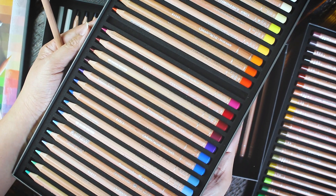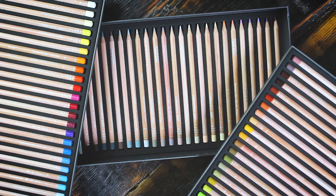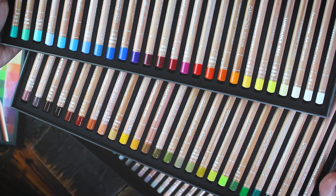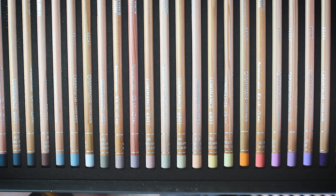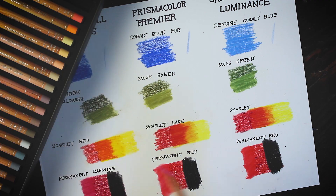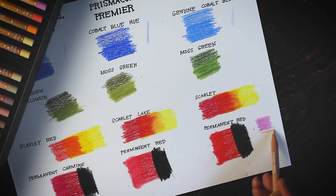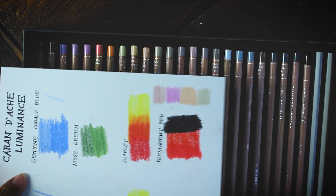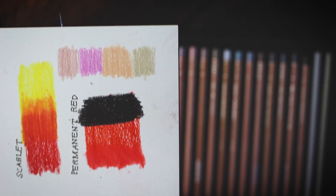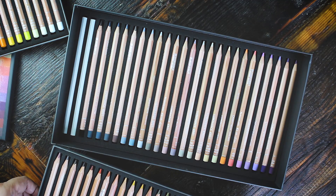The first thing I noticed when I opened the box is that the color selection is not that exhaustive — the largest Luminance set only has 76 colors. And even within this set, the shades are not particularly bright and there aren't enough representations from the full color wheel. There are more muted tones, which is perfect if you're into portraits — there are tons of skin tones that are difficult to find in other sets. But the reds, blues, greens, and yellows are limited. That's actually intentional, because Caran d'Ache values lightfastness, and many pigments — especially reds, purples, blues, and yellows — have inherently poor lightfastness.